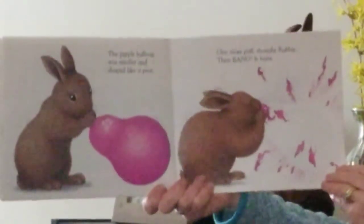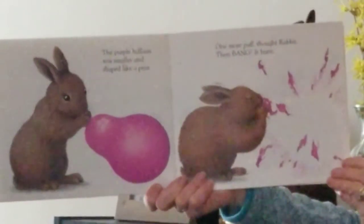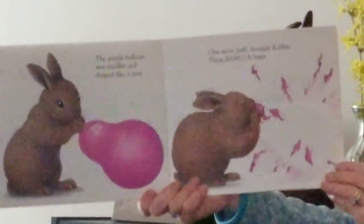The purple balloon was smaller and shaped like a pear. One more puff, thought Rabbit. Then bang! It burst.